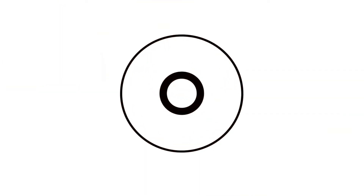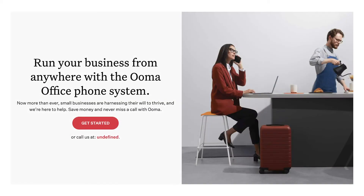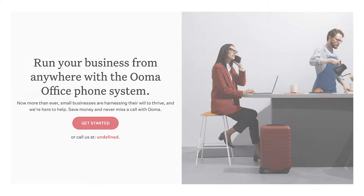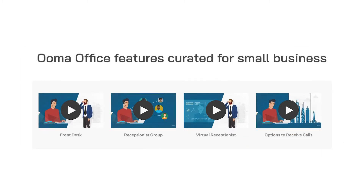At number 8, we've got Ooma. If you have fewer than 5 employees in your office, look no further than Ooma for your VoIP platform. This offering can give you one of the cheapest services around through its two affordable plans, Ooma Office and Ooma Office Pro. Features include customisable virtual receptionists and ring groups to ensure every call is answered.